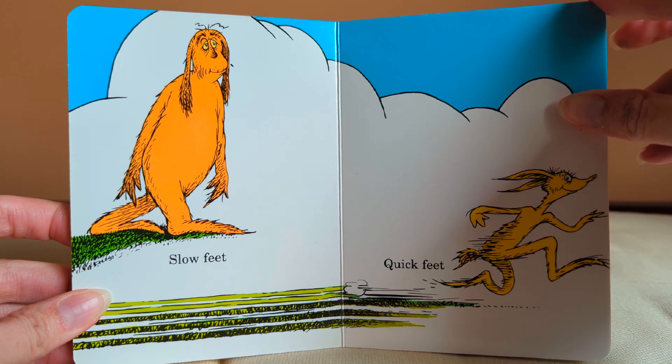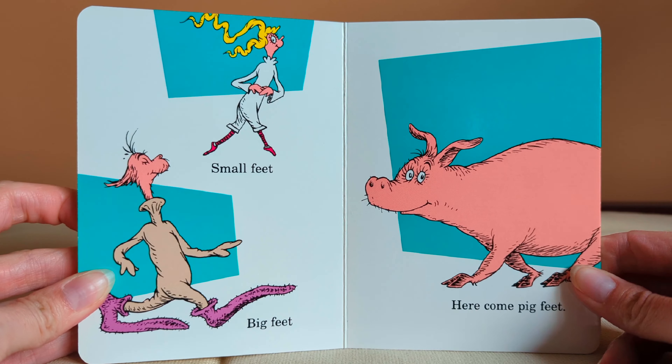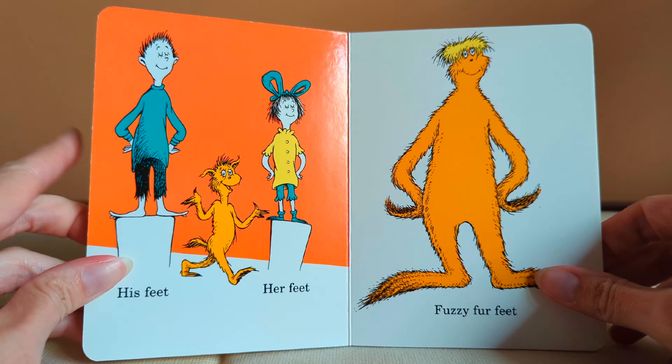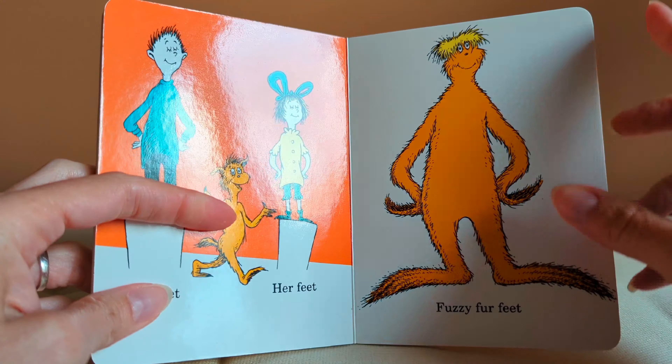Up feet, down feet. Here come clown feet. Small feet, big feet. Here come pig feet. His feet, her feet. Fuzzy fur feet. In the house and on the street. How many different feet you meet? The end.